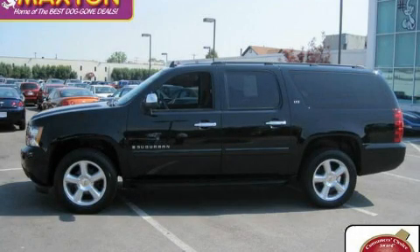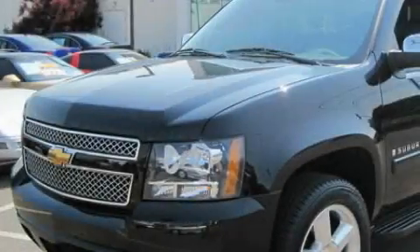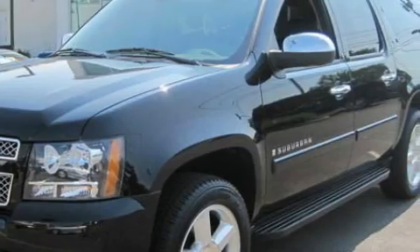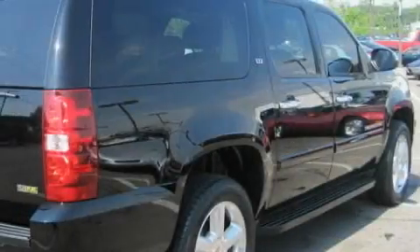This is a certified pre-owned 2008 Chevrolet Suburban, a big SUV for big fun. It has a 5.3 liter 8-cylinder engine, an automatic transmission, and 4-wheel drive.